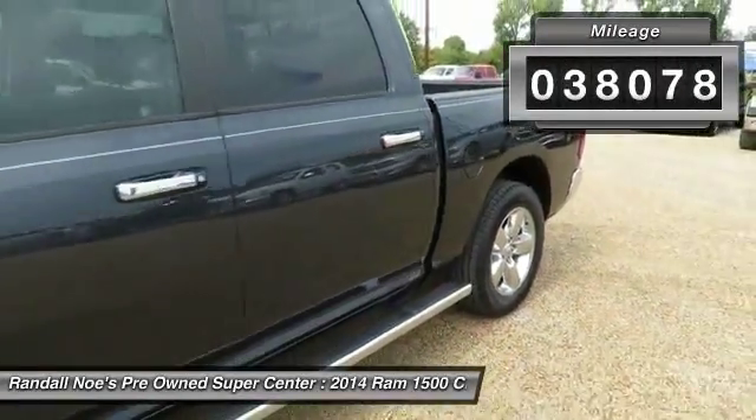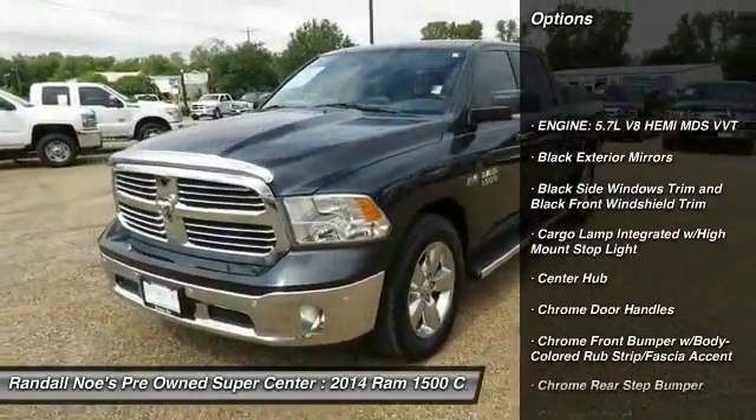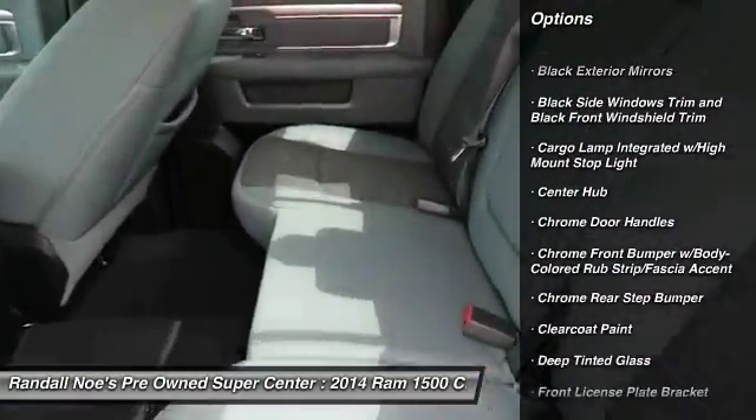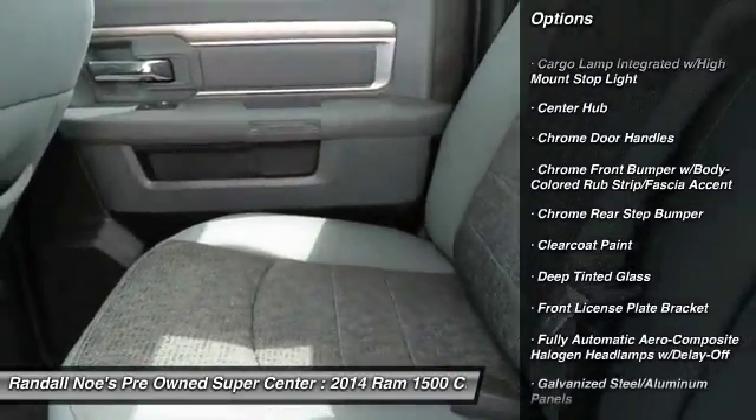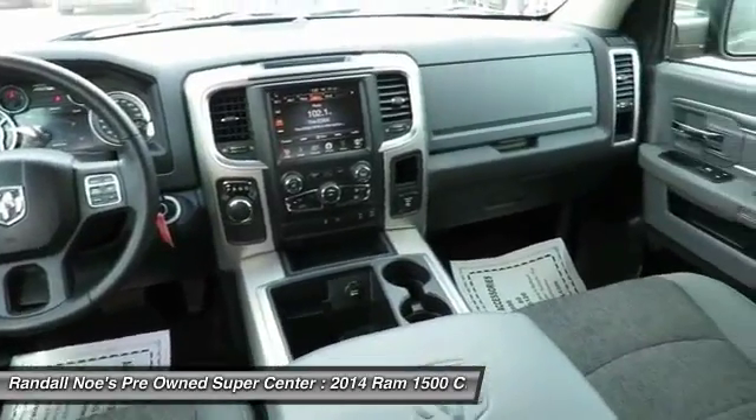Here are some of this vehicle's great options: keyless entry, electronic stability control, compass, outside temperature gauge, cargo area light, tilt steering wheel, tinted glass, front license plate bracket, and power sliding rear window.